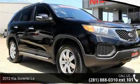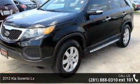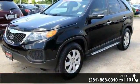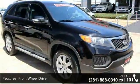Step into the 2012 Kia Sorento LX. This may be the set of wheels you've been looking for. This vehicle comes with a reliable six-cylinder engine, connected to a smooth shifting automatic transmission.